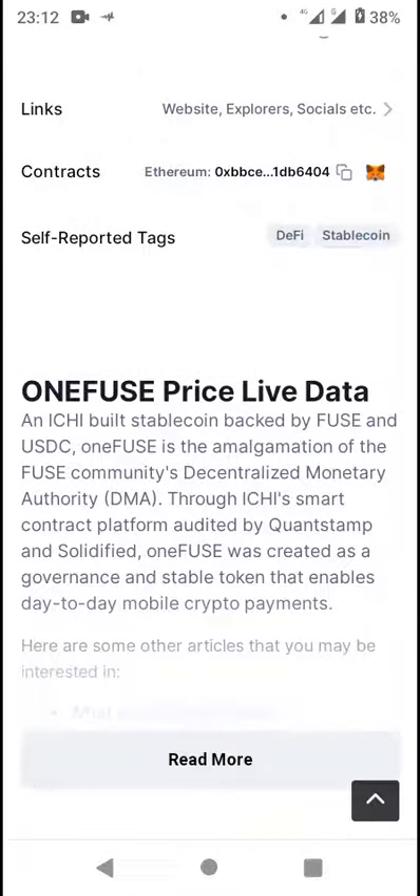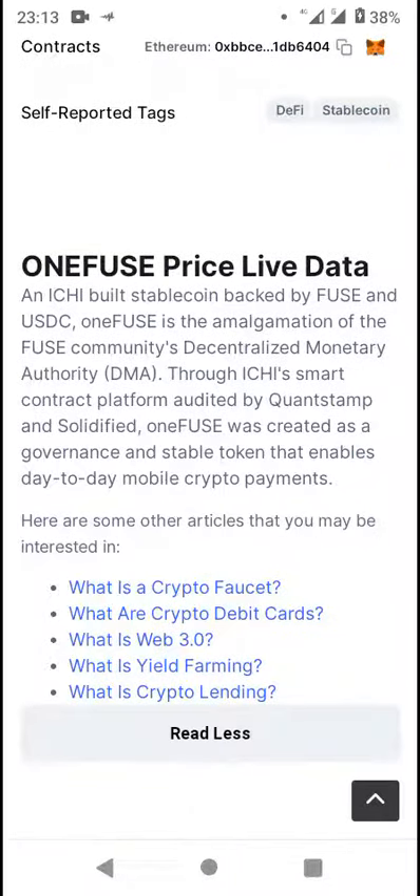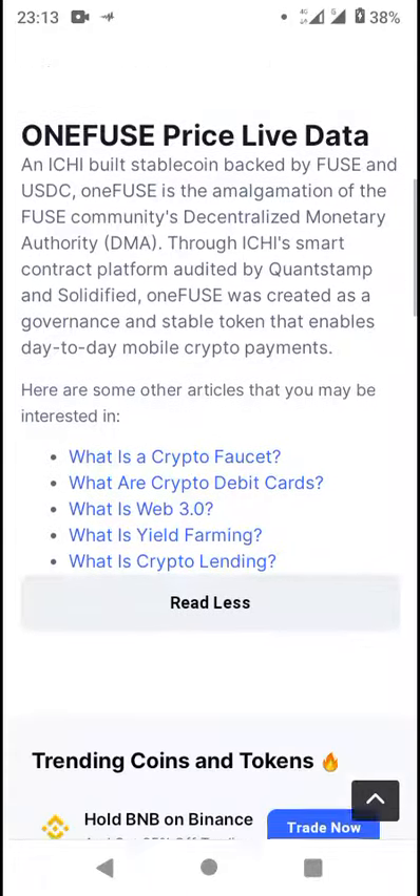1FUSE is an Ichi-built stable coin backed by FUSE and USDC. It is the amalgamation of the FUSE community's decentralized monetary authority (DMA), operating through an Ethereum smart contract platform audited by Quantstamp and Solidified. 1FUSE was created as a governance stable coin and enables day-to-day mobile crypto payments.